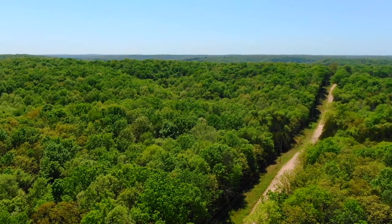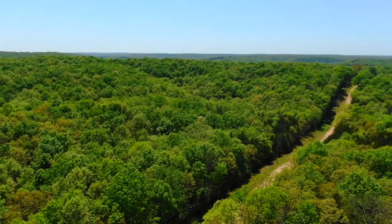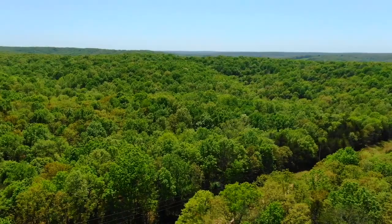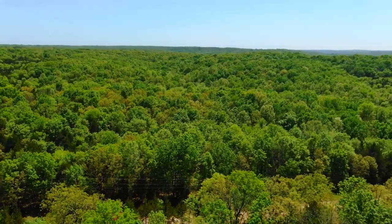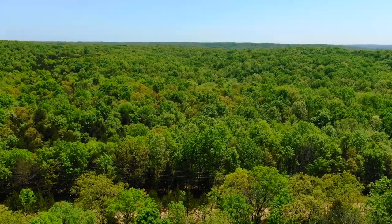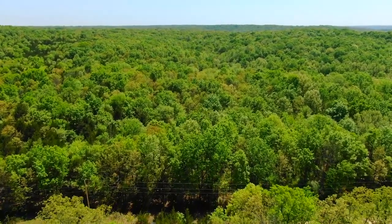Looking essentially westerly, property on the left. If we go up another few feet, you'd see the Muleshoe Conservation Area, which is really only about half a mile away. It's a couple thousand acres of public land that you can use for additional hunting and camping. The Little Niagara River flows right through it.